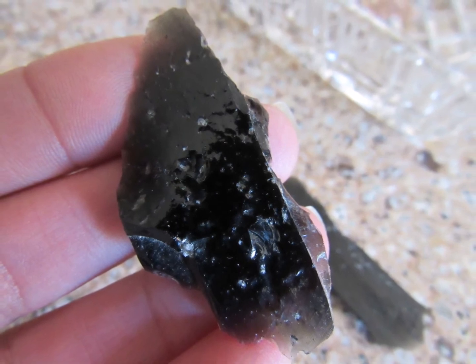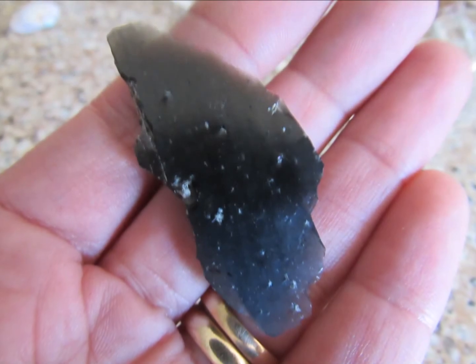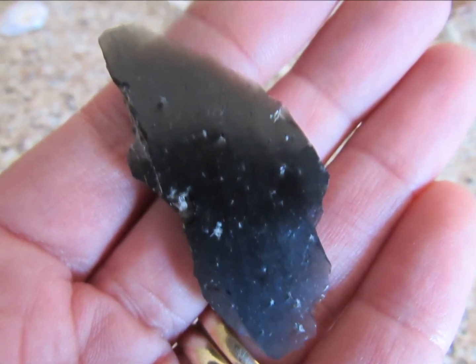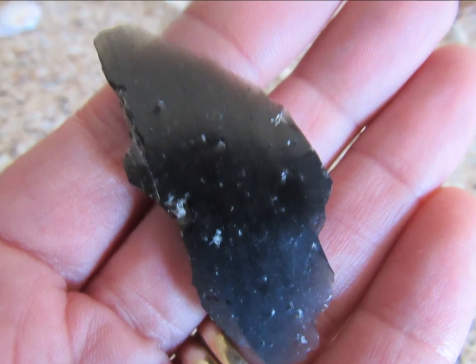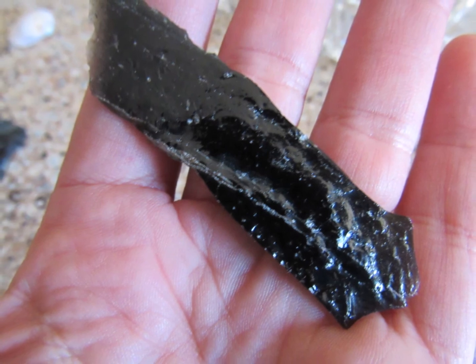I would love to go back to Obsidian Butte, but before I do, I'll probably be going to all the other places on my Salton Sea to-do list, continuing on with my Salton Sea explorations. If you like this video and want to see more, please subscribe and like. Thanks for watching.